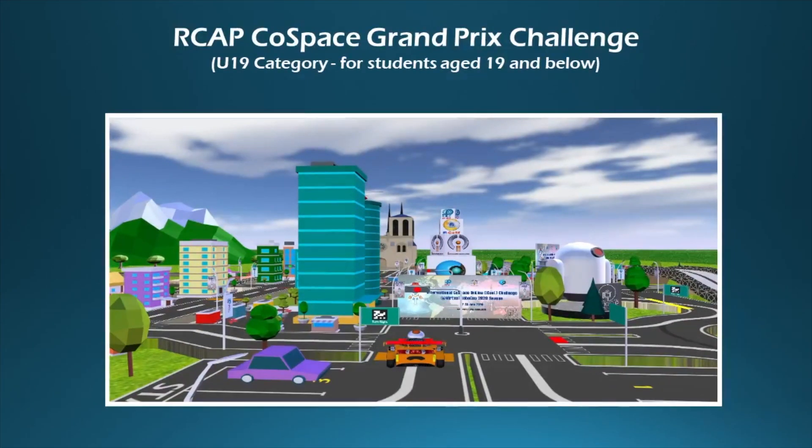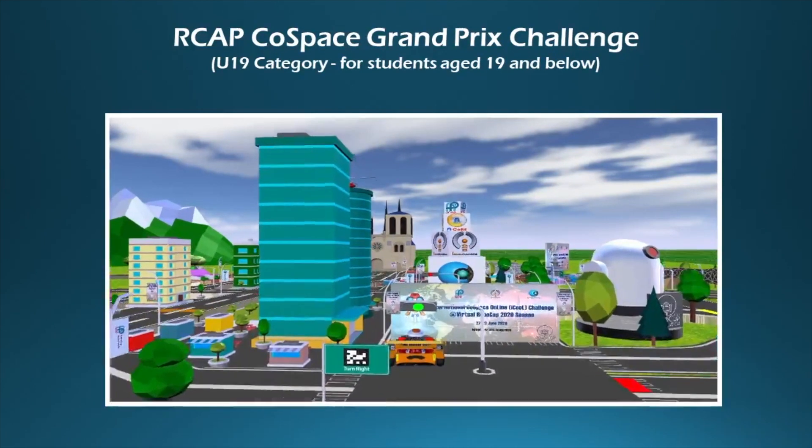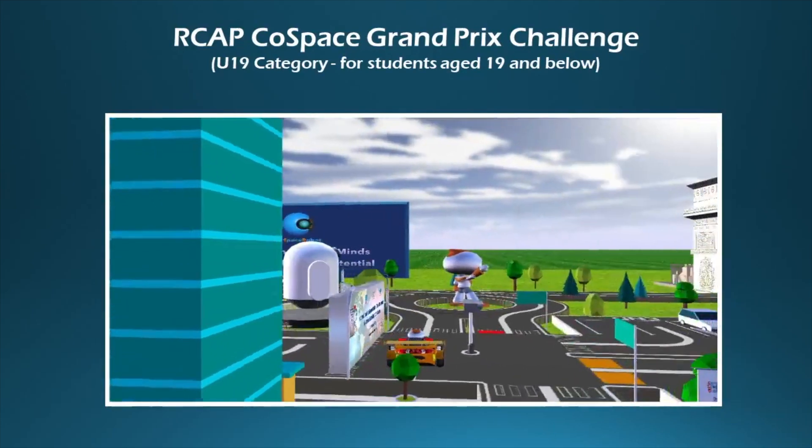Welcome to the International Cold Space Online i-Cool Challenge at Virtual RoboCop 2020. Before we begin, let's do a brief introduction of the Cold Space GP Challenge.